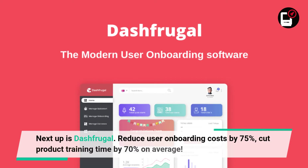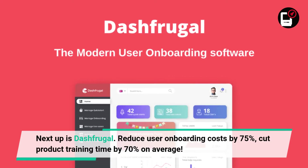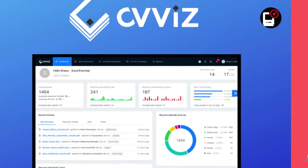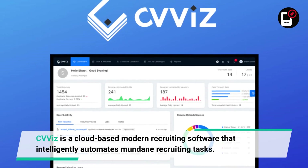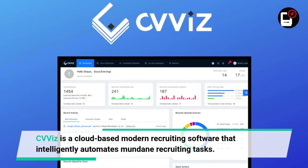Next up is Dash Frugal. Reduce user onboarding costs by 75% and cut product training time by 70% on average. Up next is CVVIZ, a cloud-based modern recruiting software that intelligently automates mundane recruiting tasks.